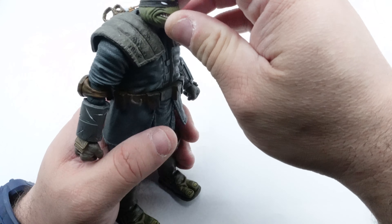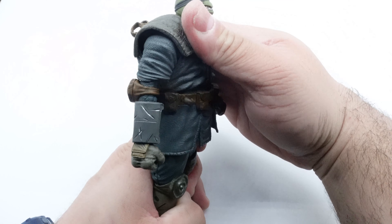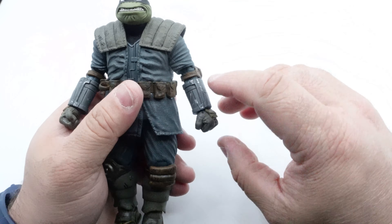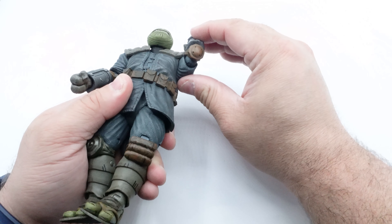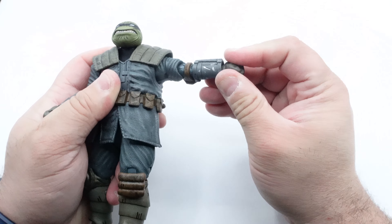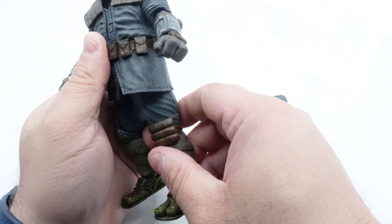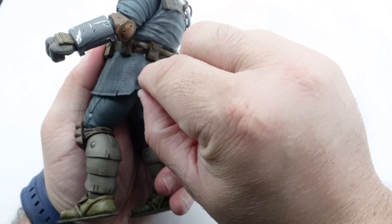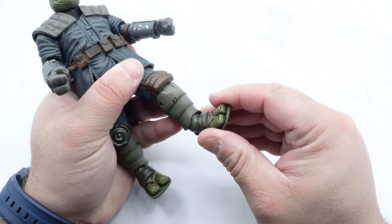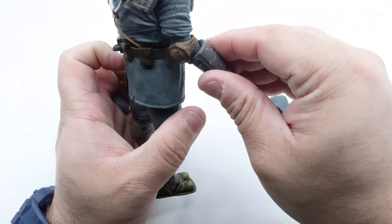Let's look at the articulation. As far as the head goes, there's not much pivoting. There's a little bit of torso crunch going forward and back, and he does have some waist pivoting. The elbows are double-jointed but the elbow pads hinder it a little. His arm goes up but only so far because the shoulder pads block it. The legs go forward a fair amount but don't go far back because the jacket hinders it. The knees are double-jointed, which is fantastic. There's some ankle pivoting but no toe articulation, and the wrists have a little bit of pivoting.